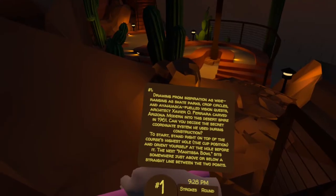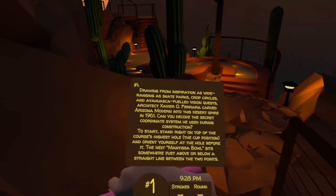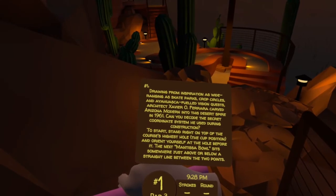To start, stand right on top of the course's highest hole — the cut position — and orient yourself at the hole before it. The next mantissa bowl sits somewhere just above or below a straight line between the two points.